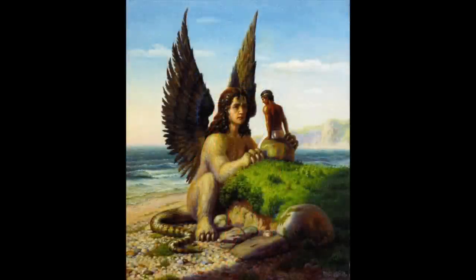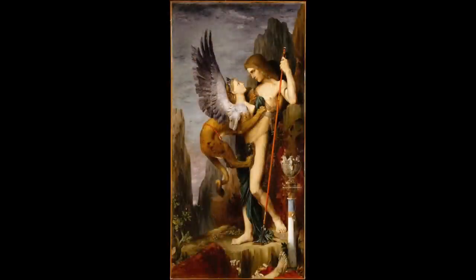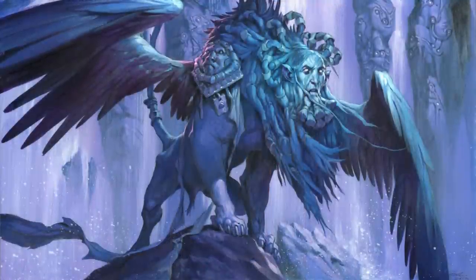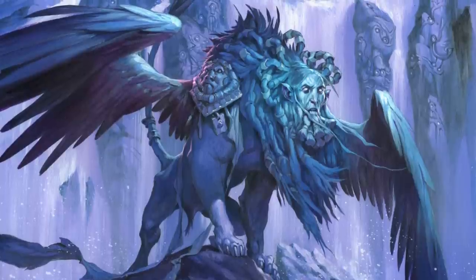The most famous Sphinx from mythology is actually never given a name. She appears in the ancient Greek legend of Oedipus. The Sphinx was said to have terrorized the city of Thebes, posing a riddle to anyone who wished to pass. The riddle asked what creature walks on four legs in the morning, two legs at noon, and three legs in the evening. Oedipus successfully answered the riddle — 'man' — signifying the stages of human life. The Sphinx was thus vanquished and Oedipus went on to become a hero. So right from the beginning, the Sphinx is a creature ripe for adventure and heroic storytelling.